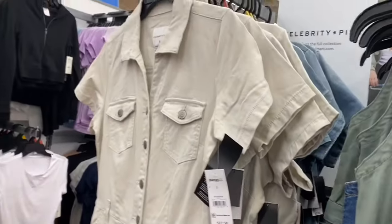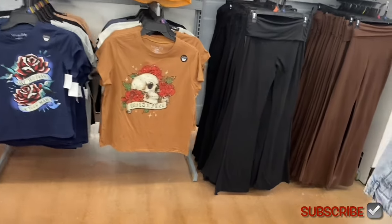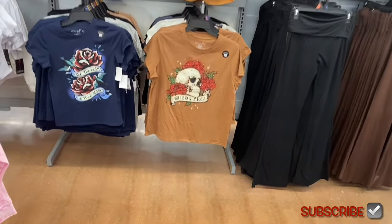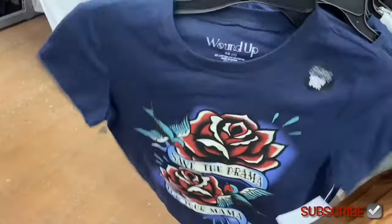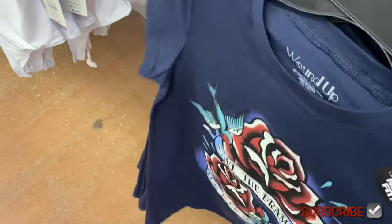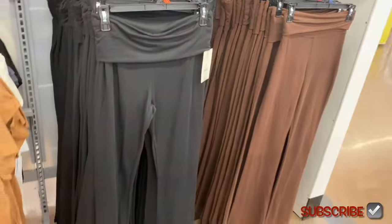There's another new Wound Up shirt, and they have new flare pants too. This one says 'Save the Drama for Your Mama' — they have such unique sayings on all the Wound Up pieces. They also have ribbed fold-over flare pants by No Boundaries — looks like they come in gray, brown, or black.